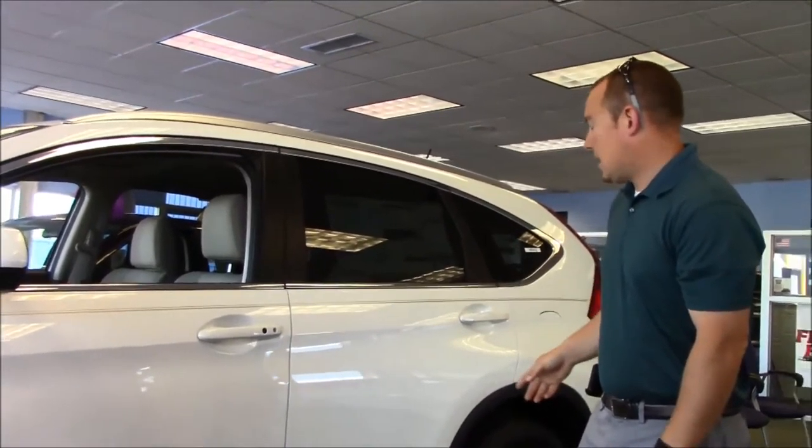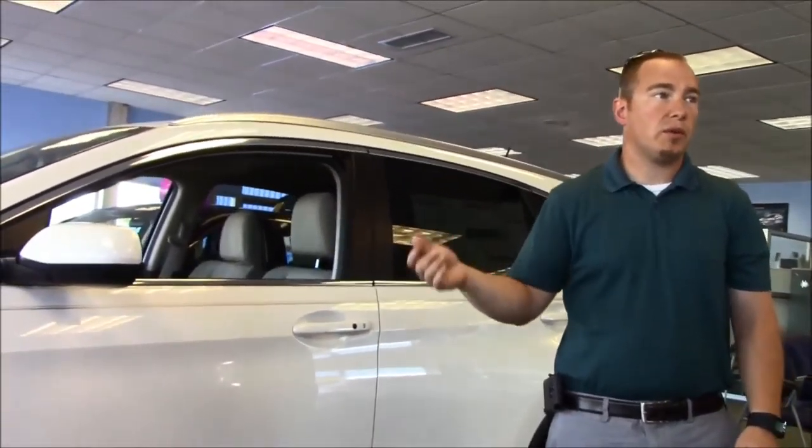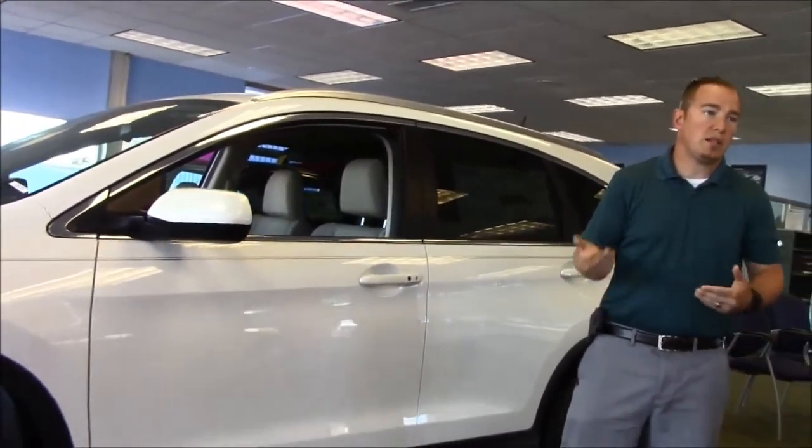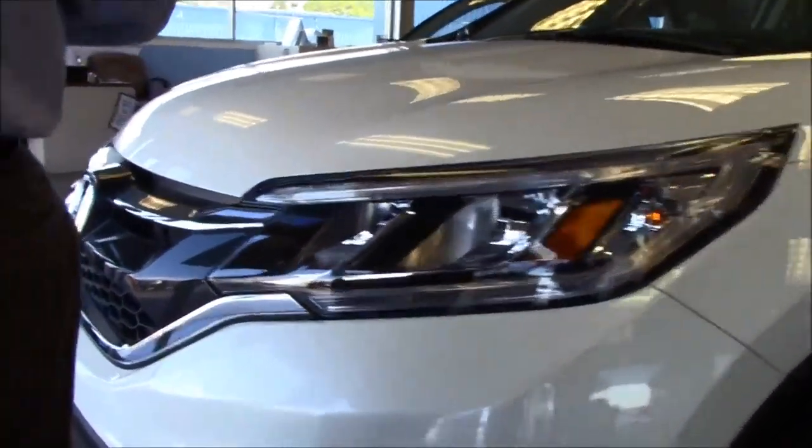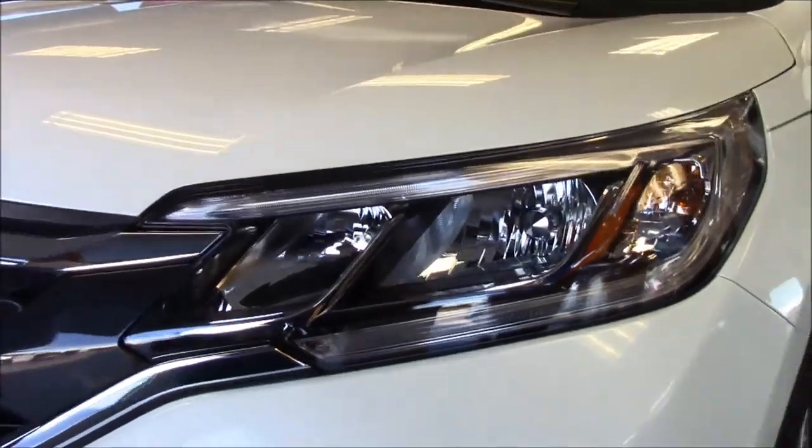A lot of the outside looks the same, but they did change some things on the front. The grille is a little bit different. EX and above is going to give you LED daytime running lights, which gives it kind of a little elegant up-styling there.